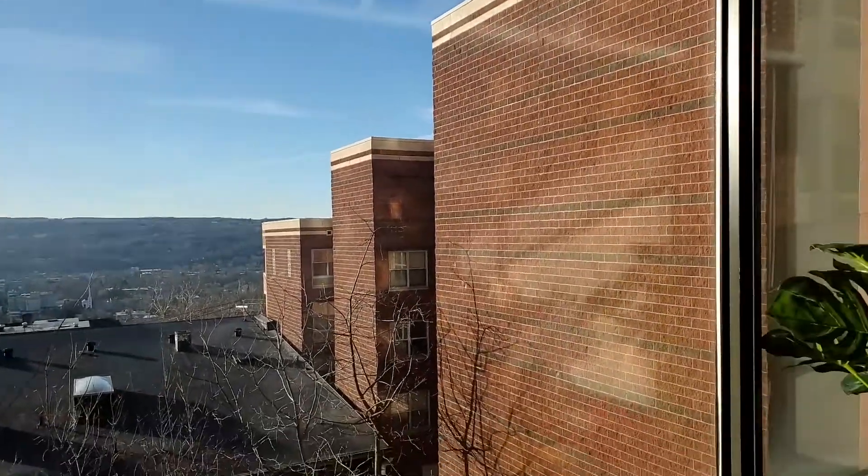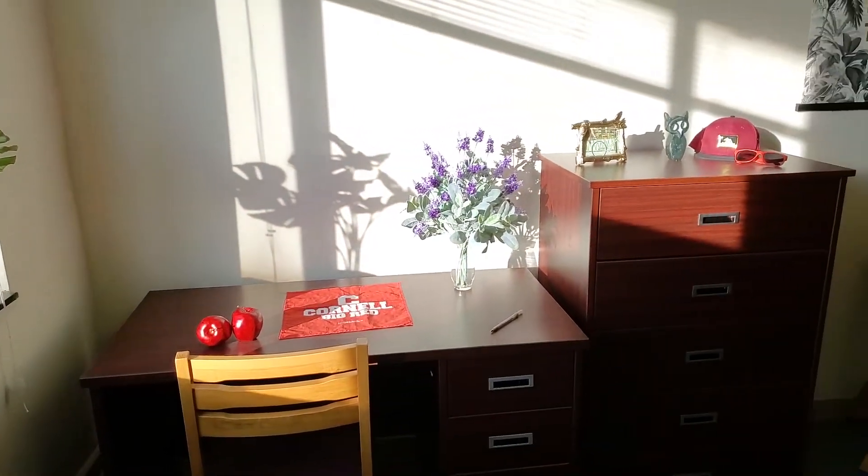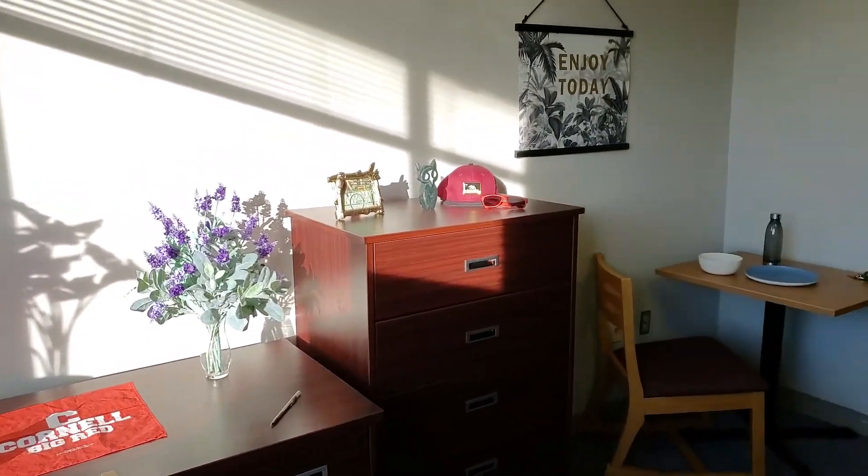Take a look around at some more furniture. We've got the desk and chair, the dresser, the dining table and chair.